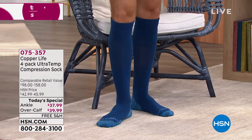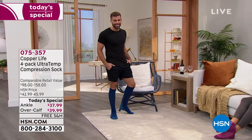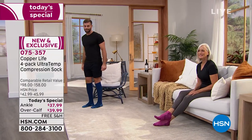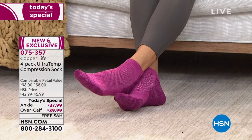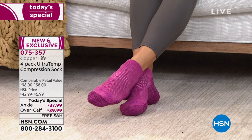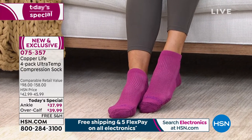That wider band is also something new for us this time around. The band had been a little bit skinnier, and one of the complaints we got was that it might be a little bit too tight — it wasn't as comfortable, and it may have been cutting off circulation. Of course, the point of compression socks is more circulation — we want your circulation to work better, we don't want it to cut off. So this makes it even more comfortable to wear with that wider band, yet it still keeps it in place.